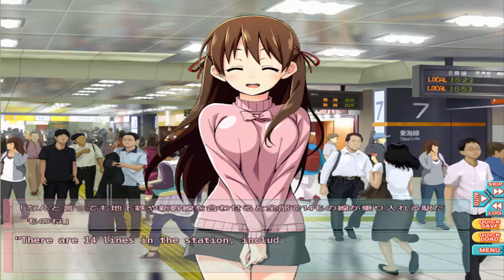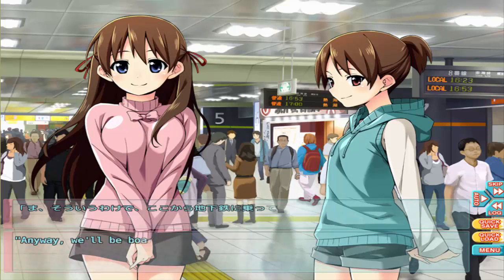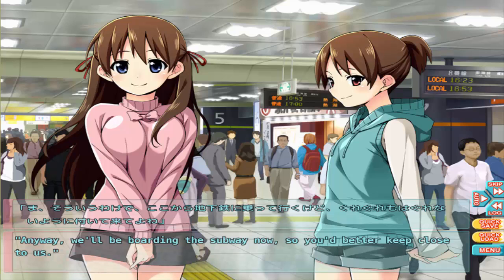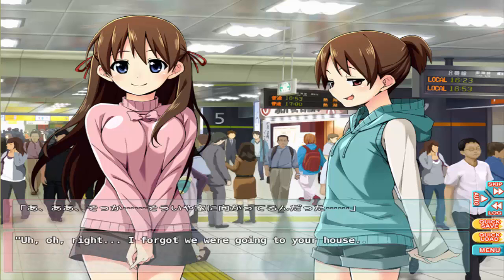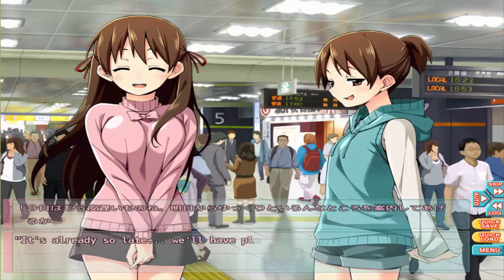There are fourteen lines in this station, including subways and bullet trains. Fourteen lines! It really must be huge. Anyway, we'll be boarding now so you'd better keep close to us. Oh, where are we going? Where else — our house of course! Oh right, I forgot we were going to your house. It's already so late, we'll have plenty of time to show you around the city tomorrow.